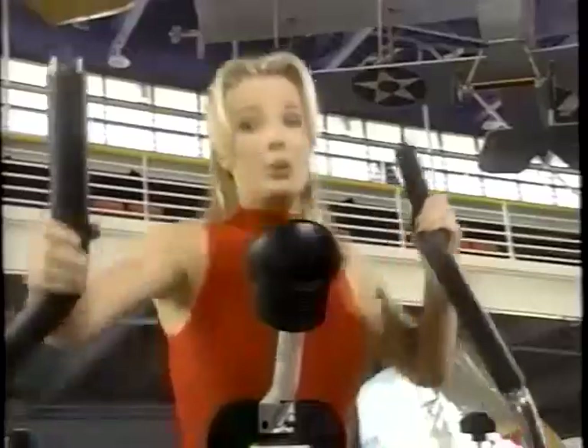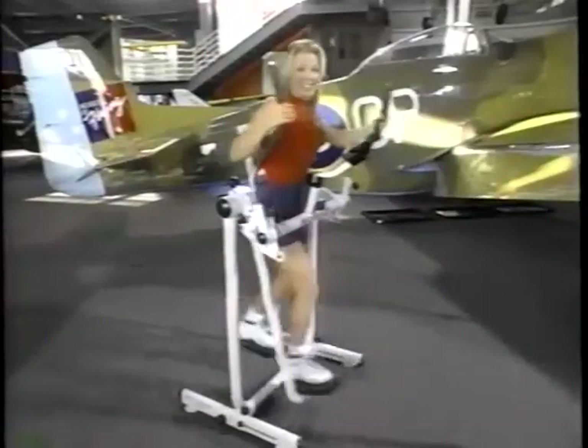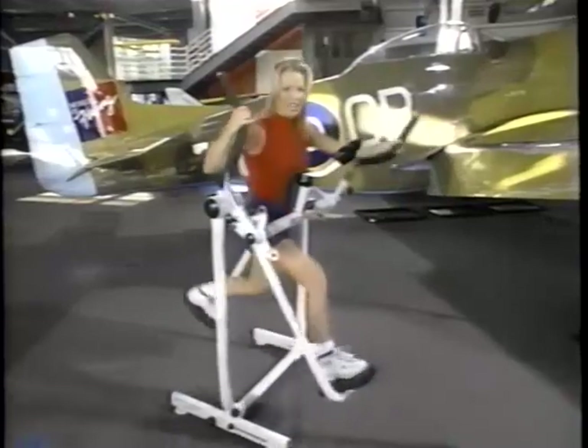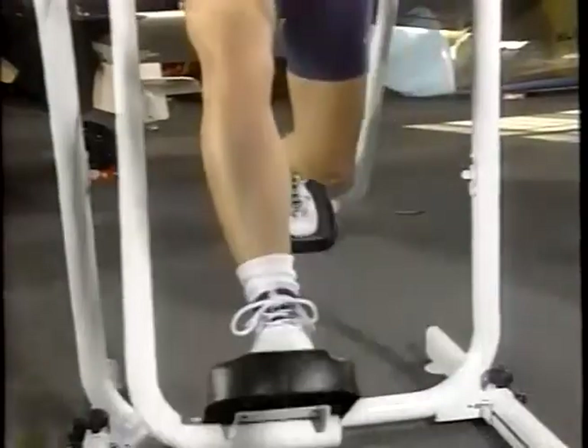Next we've got Double Dips — two on each side. It's one and two, lowering the body weight each time. This is really going to work those hips and thighs.